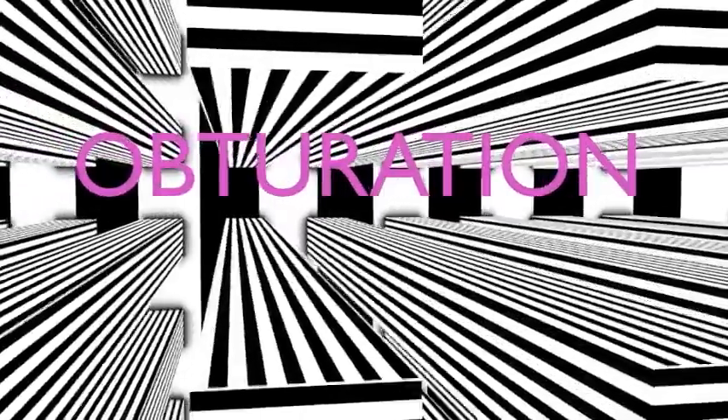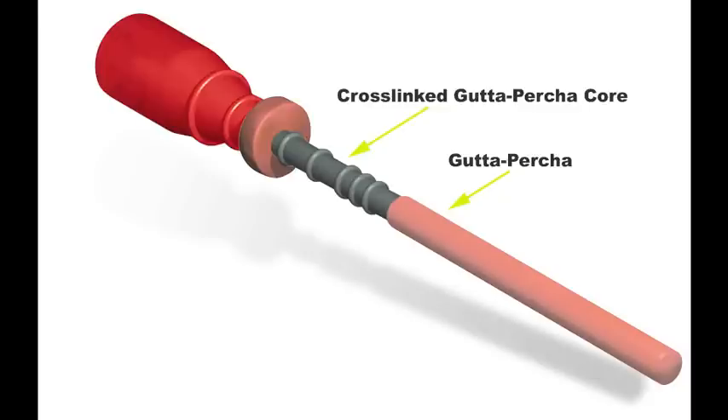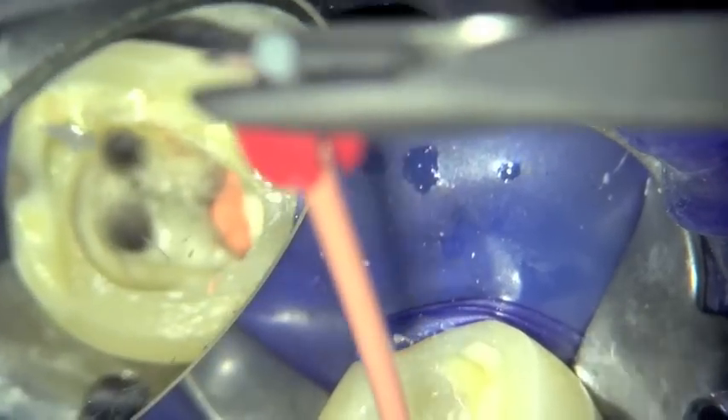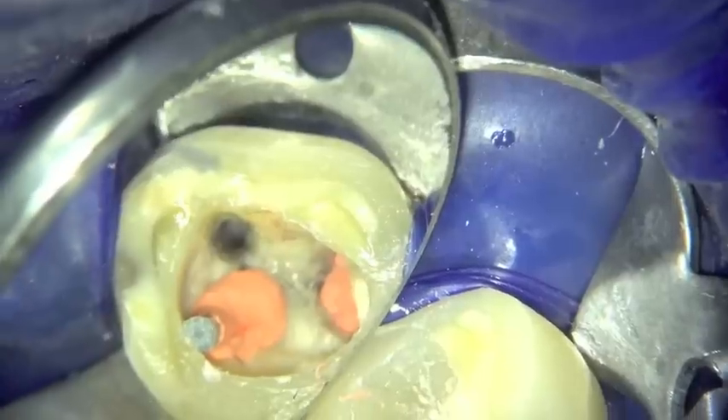The final step was obturation. The mesial root canal systems were obturated with Gutta-Core and the distal root canal systems with Calamus Dual. The periapical radiograph clearly shows the fit of 2 X2 Gutta-Core verifiers in the mesial canals and 2 ProTaper Next size 25 gutta-percha cones in the distal canals. The X2 Gutta-Core carriers — cross-linked gutta-percha cores covered with gutta-percha — were heated in a ThermoPrep Plus oven before being inserted into canals lightly coated with AH Plus cement.